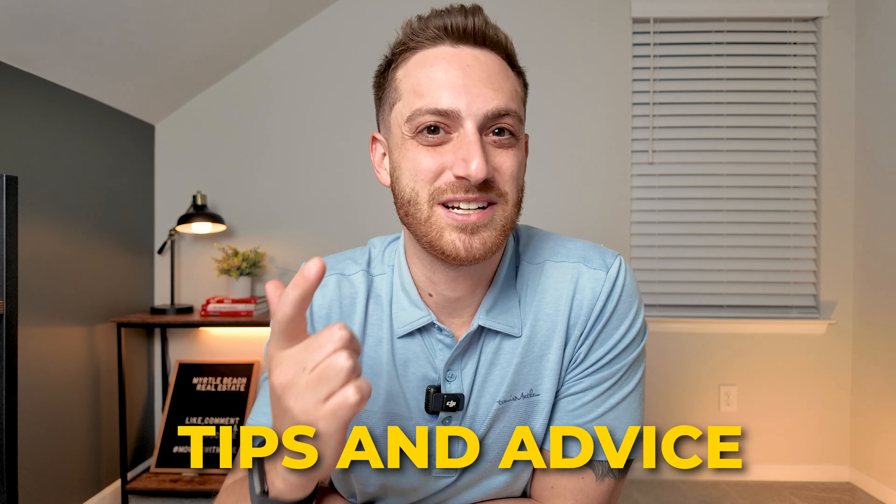Hey, welcome back — and if you're new here, my name is Nick and on this channel I talk about things to do here in Myrtle Beach. I give tips and advice about the area, and I'm a real estate agent so of course I talk about the real estate.